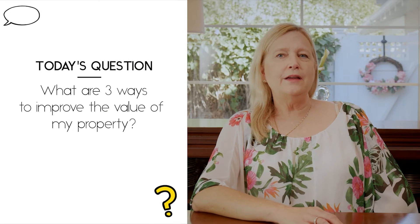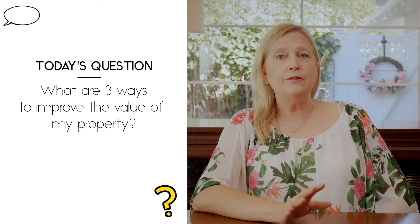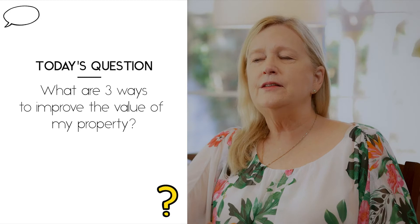I get asked this a lot. I think a lot of people want to know how they can improve their home just for their own personal enjoyment. Sometimes it has to do with wanting to do a refinance and have it looking spiffy for the appraiser. And of course, the ultimate reason would be to get the home ready to sell. These things apply no matter what your reasons for wanting to improve your property value.